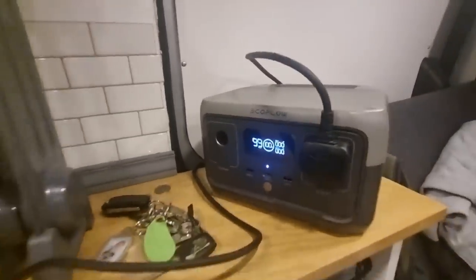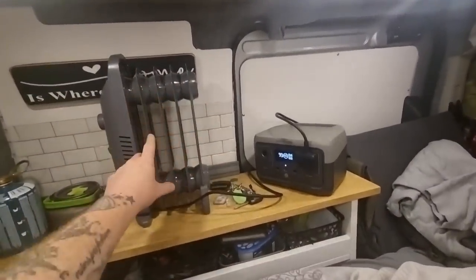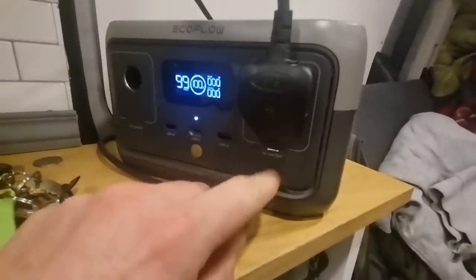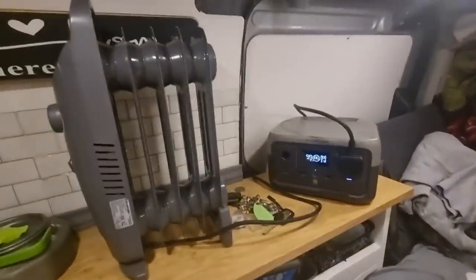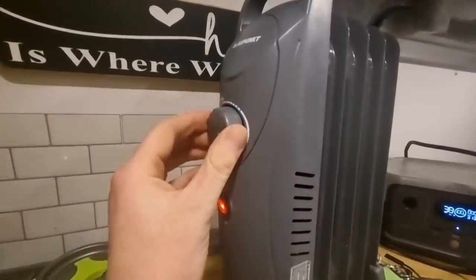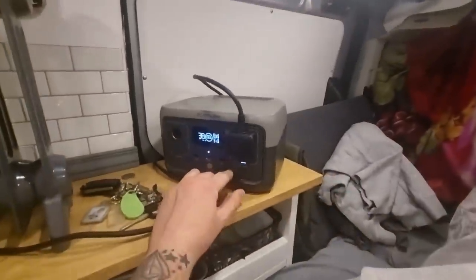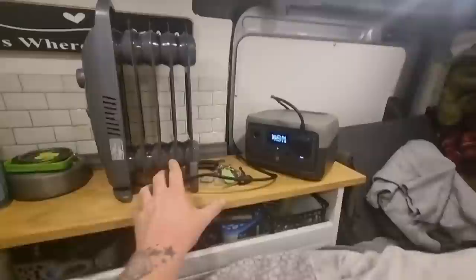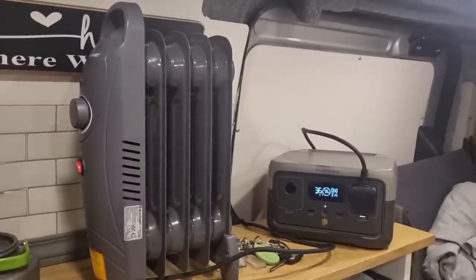We've got an EcoFlow River 2 hooked up to a 650-watt oil-filled radiator. With a near-full battery, we press AC on and the fan starts up. That's going to heat up, and once the thermostat reaches the set temperature, it'll just turn itself off. It does say we've only got 38 minutes worth of power for this — it's 650 watts, but it should only be taking 300 watts. It'll only take 15 minutes to heat the van up to the set temperature.